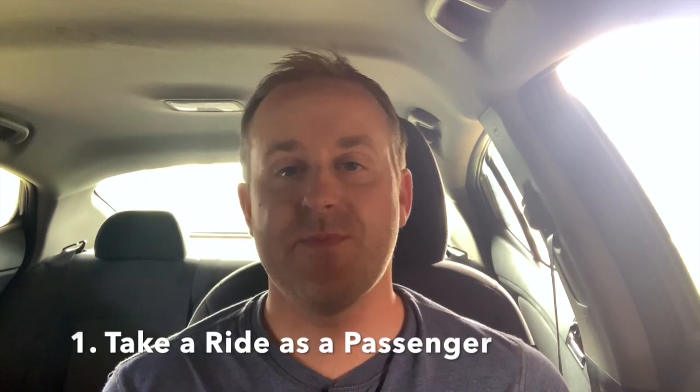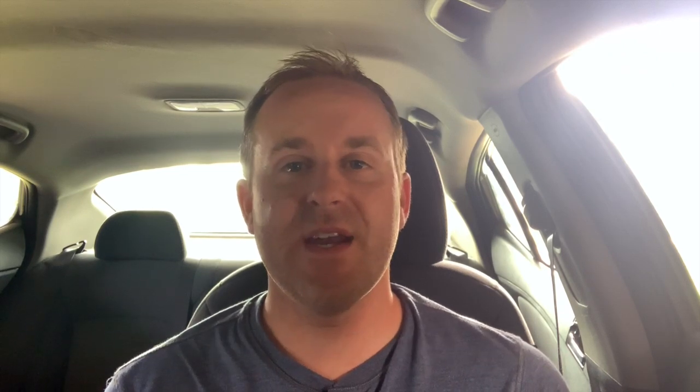So in a minute we're going to show you the first trip demo, but first we're going to go over some tips. A lot of you are probably newer drivers and are a little nervous before taking your first trip, as a lot of us were. The first thing we recommend is to take a ride as a passenger. That way you can get a feel for what it's like, and you can also see how other drivers operate.